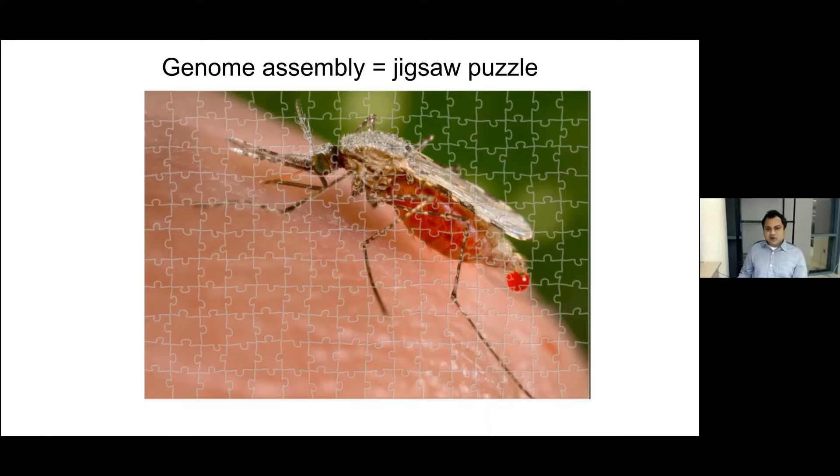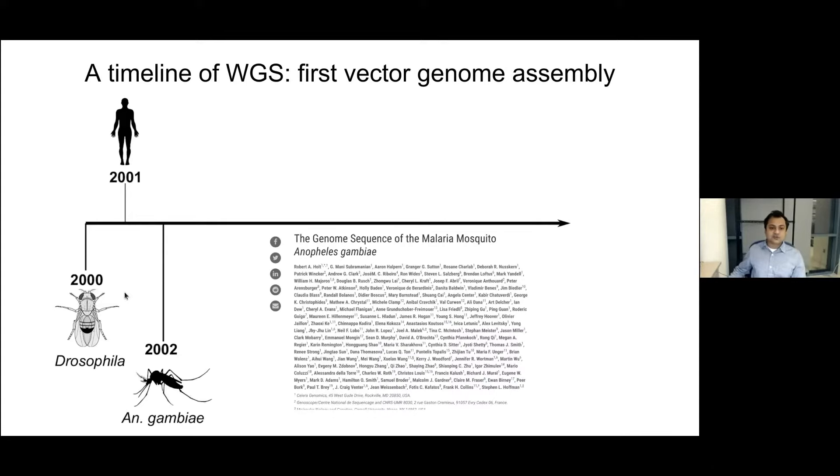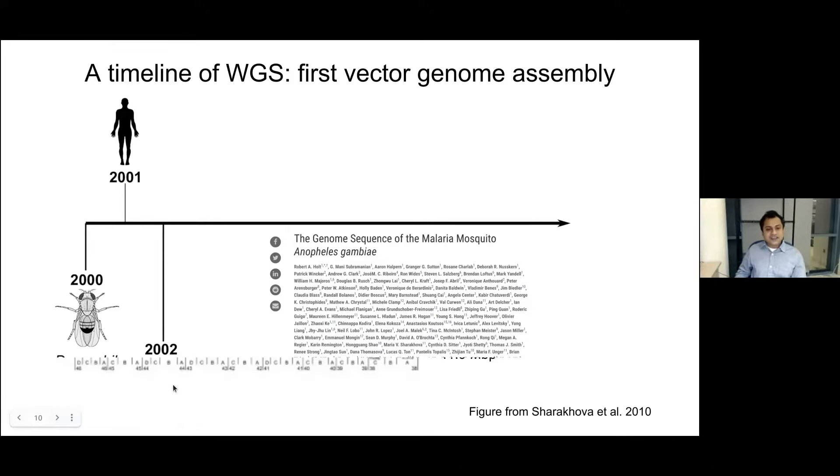The very first genome assembled with the whole genome shotgun approach was the Drosophila genome, published in 2000. The next year, the human genome was published — the Drosophila genome was actually used as a pilot project for the human genome. However, these genomes are still not complete; they are still being improved upon. Two years after the Drosophila genome was published, the first vector genome was sequenced and assembled — that was Anopheles gambiae — but it was far from complete.